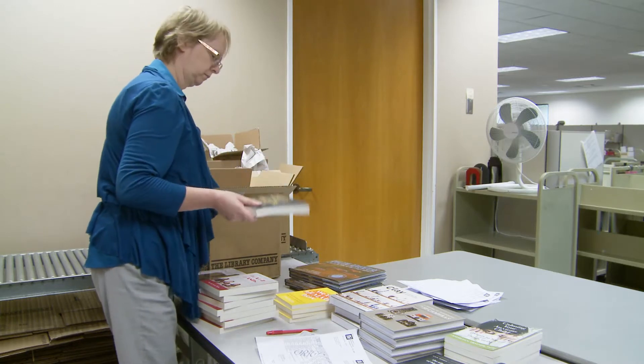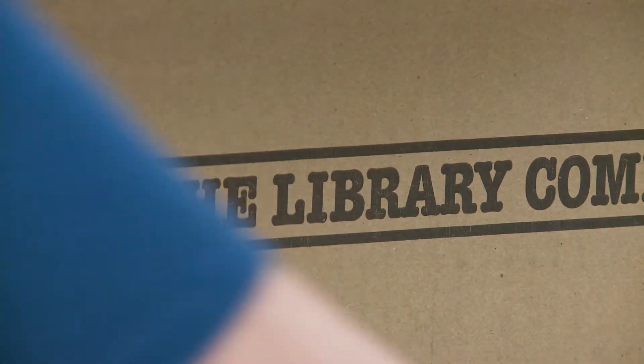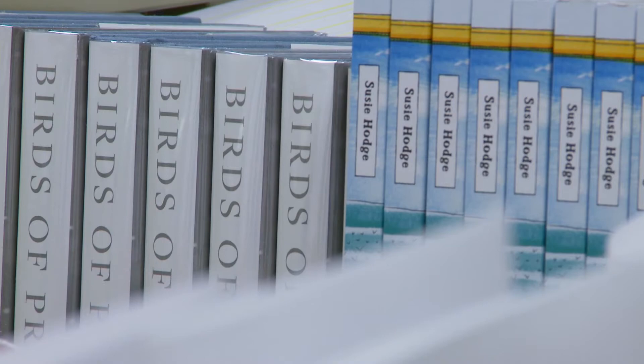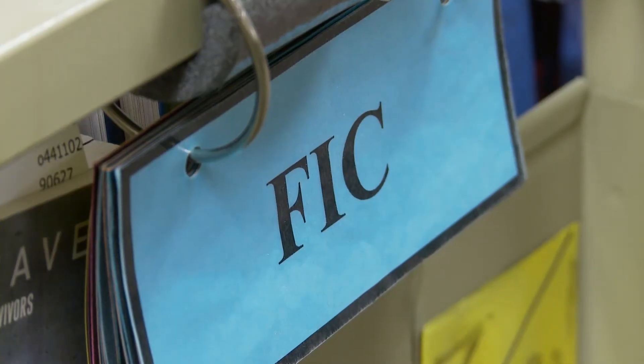Even though the group has access to the hottest new titles before their public release date, they don't get to read them any earlier than you do. They are not permitted to open those books — except for looking at the title page. And they are rule-following kind of people. For a title like Harry Potter, they actually lock them in the back storage room, just so it's away from curious eyes.